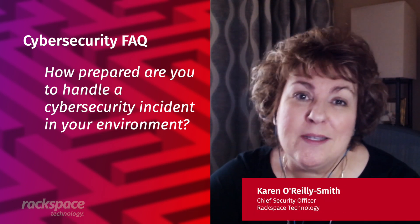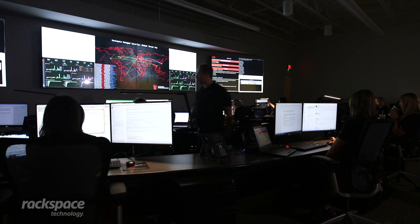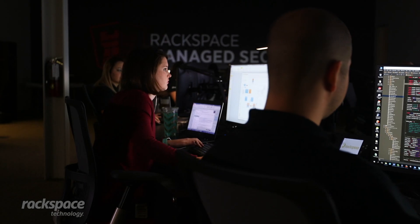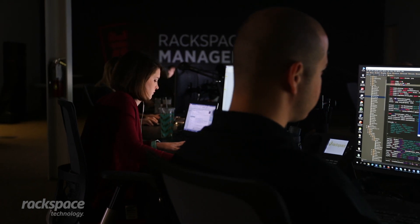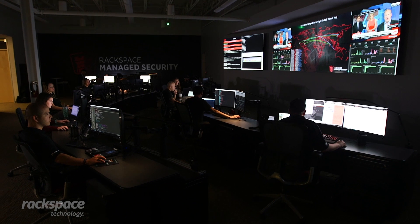My name is Karen O'Reilly-Smith and I'm the Chief Security Officer here at Rackspace. Securing the enterprise has become more complex as businesses shift to modern architecture, cloud-based apps, and remote workforces.